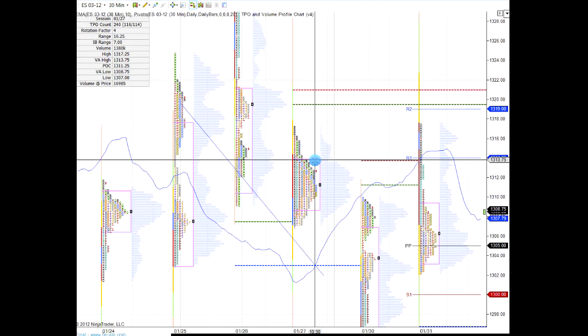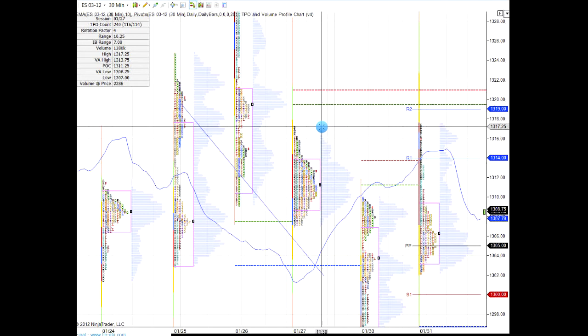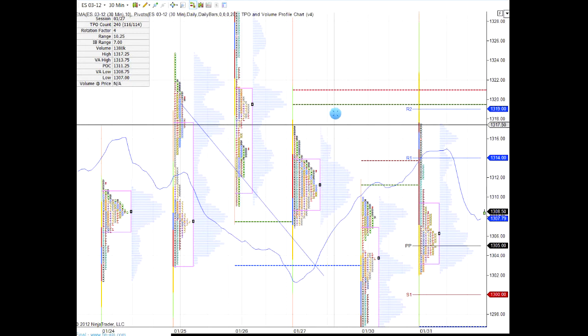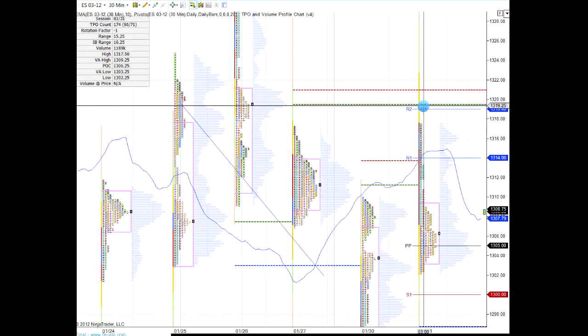The Friday action left over — we kind of came into that and cruised up, mopping up some of those one-time frames up here at 13.17. As long as we didn't close over 13.19, you're still bearish. So here we are at 13.08 and a half with still about an hour and a half to go. I'd be watching this 13.19 level.